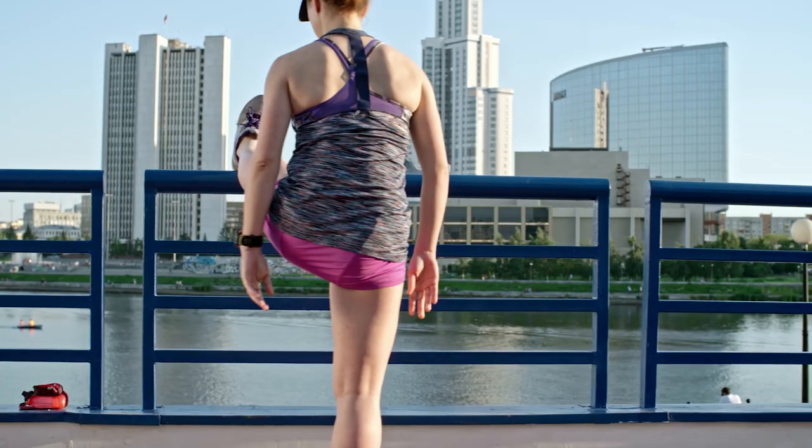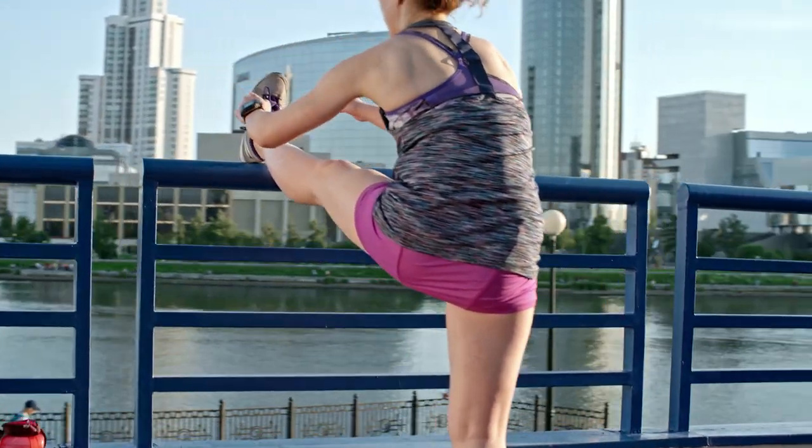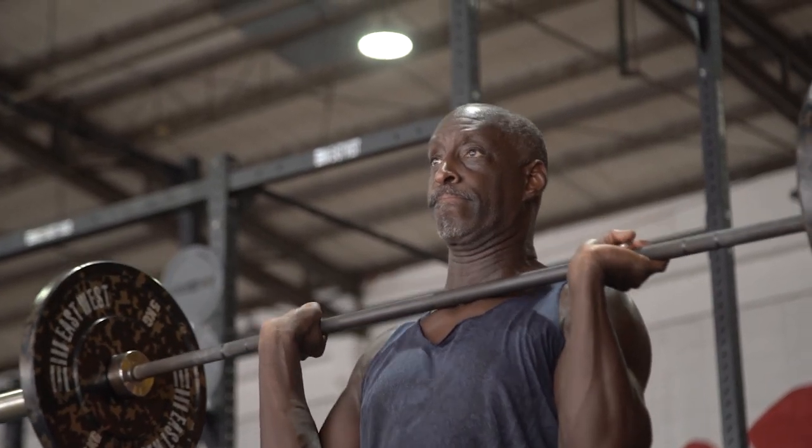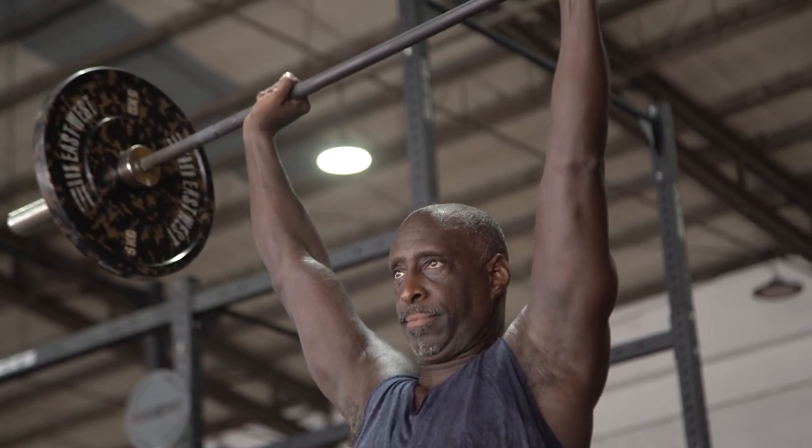What does the research have to say about different methods of exercise for improving heart health? What's better — cardio or strength training? How many minutes? What intensity? What duration? How many times per week? Not all of them are the same. Not all exercises are created equal. In this video, you'll learn the exact right way to exercise for heart health.